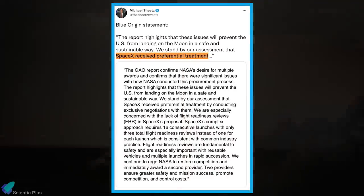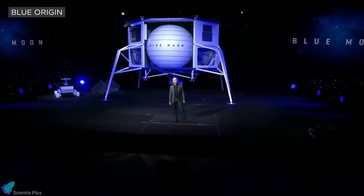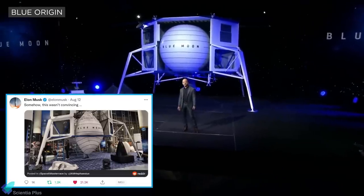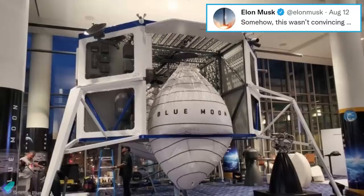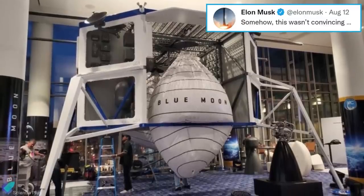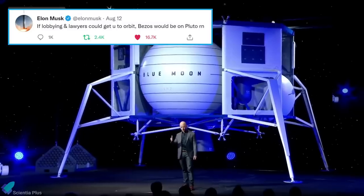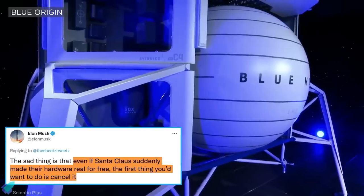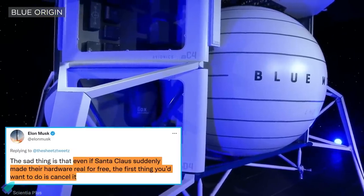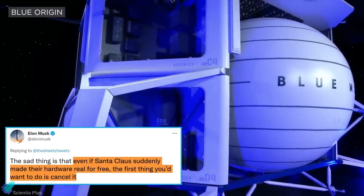Furthermore, Blue Origin stated that they stand by their assessment that SpaceX received preferential treatment from NASA. In response, Musk hit back at the company and tweeted an old picture of the company's moon lander, which appeared to be slightly deflated in the middle. Sharing the picture, the Tesla CEO wrote, 'Somehow, this wasn't convincing.' He added that if lobbying and lawyers could get Jeff Bezos to space orbit, he would probably be sitting on Pluto right now. He stated that even if Santa Claus suddenly made Blue Origin's hardware real for free, the first thing you'd want to do is cancel it.